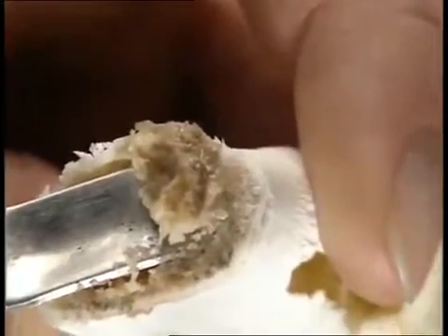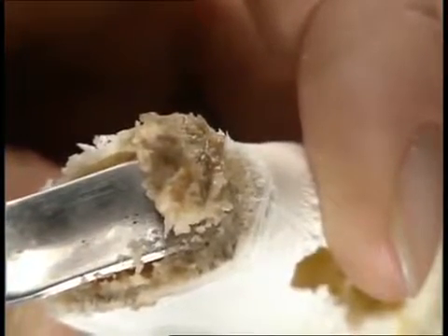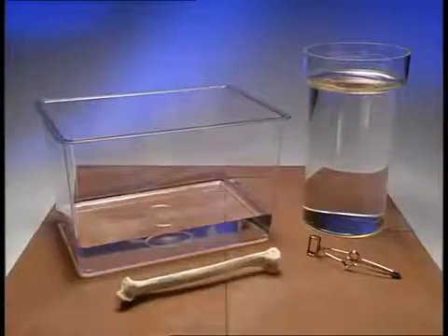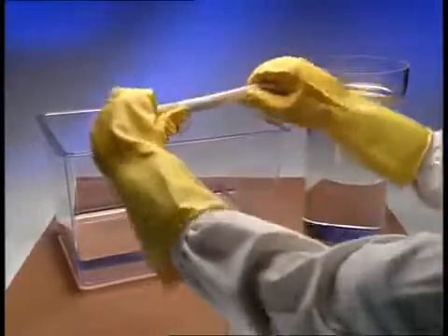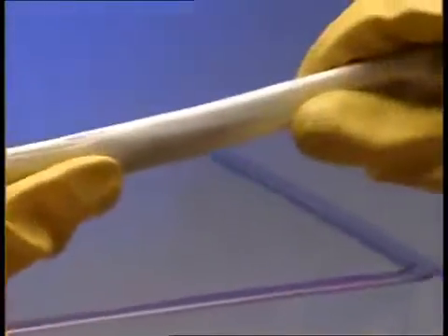Bones also play an important part in making blood cells. Saw a bone in half and you can see that it's not solid inside. This makes bones lightweight and easier to move. This bone also contains marrow. Marrow in certain bones produces both red and white blood cells. Bones have to be strong and hard because they contain calcium compounds.